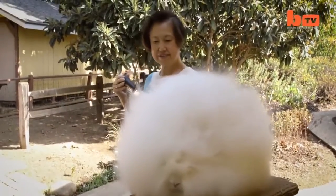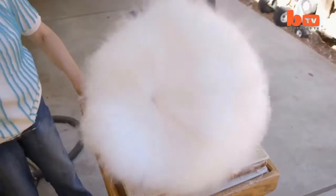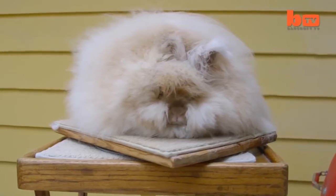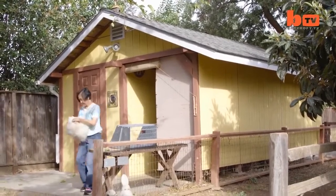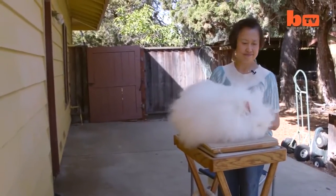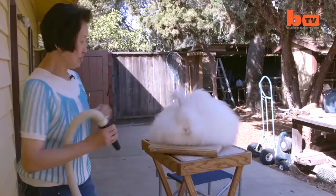Angora Rabbit. These cute, fluffy rabbits are among the hairiest breeds of rabbits of both wild and domestic types. These rabbits originated in Turkey, although they managed to spread throughout Europe and were even brought to the United States in the 20th century. These rabbits are often bred for their soft wool, which can be made into clothing, and they often shed their own coats every three to four months.